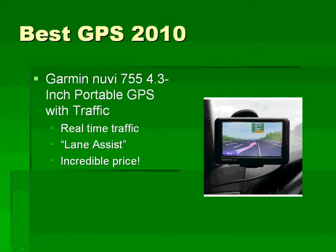The Garmin Nuvi 755 is a 4.3-inch widescreen GPS. It's got real-time traffic, lane assist — you can see a picture of the lane assist right here — which helps you get in the right lane if you're in a busy interchange. Personally, I think the Nuvi 755 is selling at a remarkably low price right now.